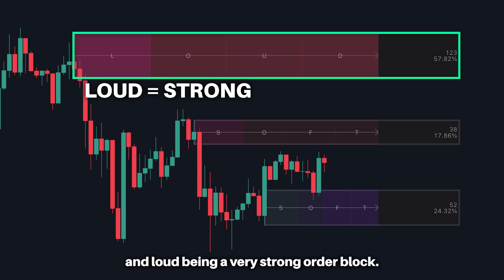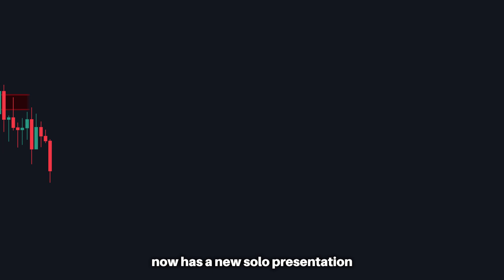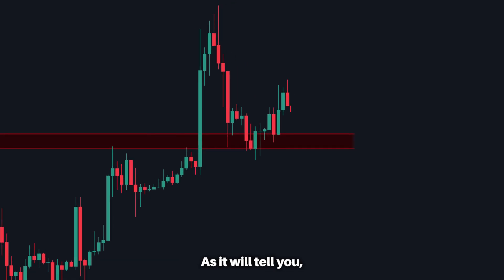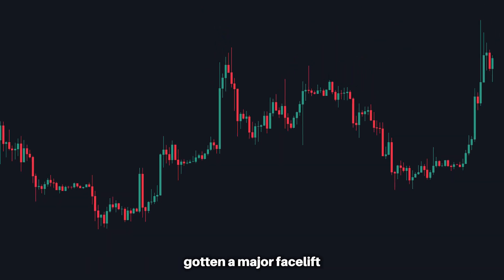Our very popular Money Flow Point of Control now has a new solo presentation. When activated on its own, this is a great lightweight feature to always have on, as it will tell you the most important level on your screen at all times.